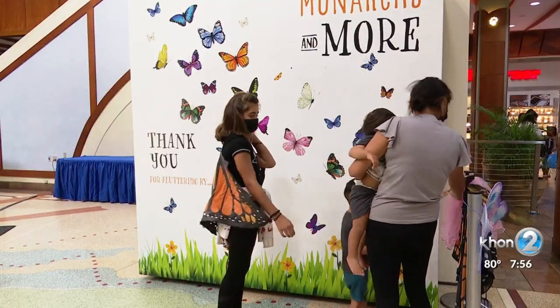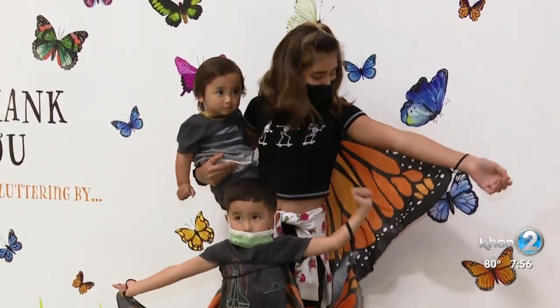My mom got mad at me the other day because I threw a stick of butter out the window. She said, why did you do that? I said, because I wanted to see a butterfly. Well, you have an easier chance to see a butterfly if you come down to Pearl Ridge Center, because starting today, Monarchs and More Interactive Butterfly Exhibit is here for you.